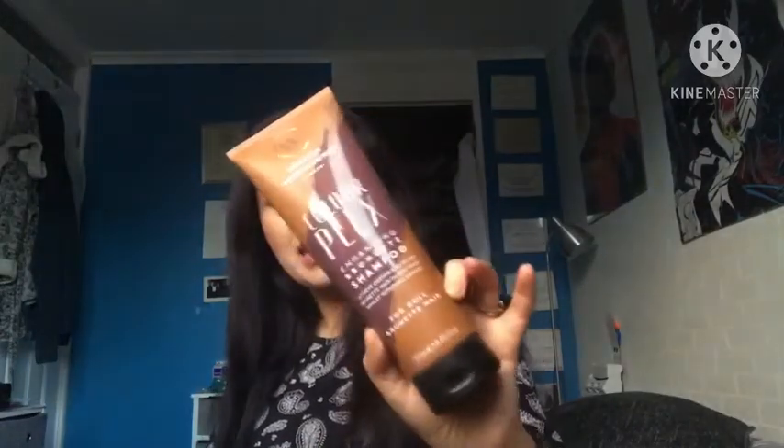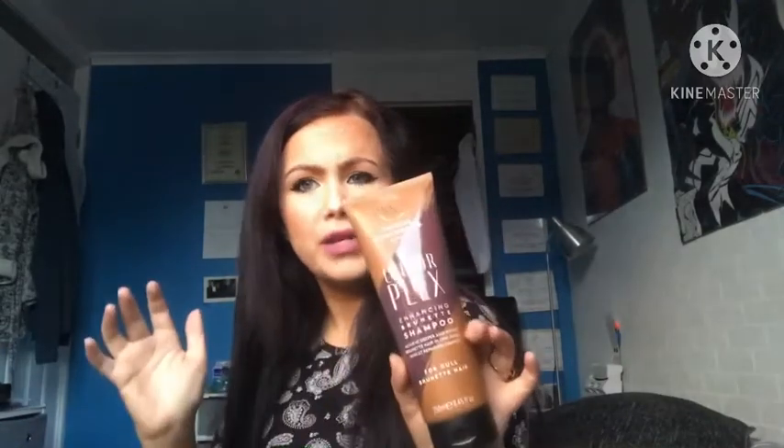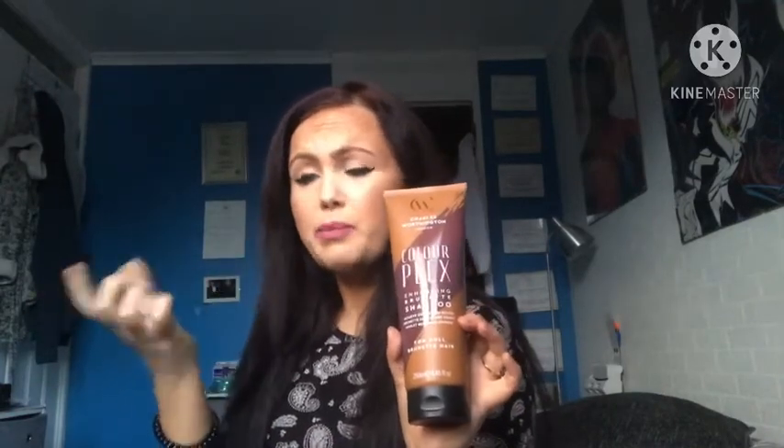The next hair care product is the Charles Worthington Colourflex Enhance and Brunette Shampoo — basically a colour deposit brunette shampoo. I got this from Boots, about £6 or £7. A couple of years ago when I had platinum blonde hair, I used the Ultraviolet shampoo from this range. They do a few different shades: Ultraviolet, Violet which is gentler and less intense, and the Ultraviolet is the most intense purple shampoo.